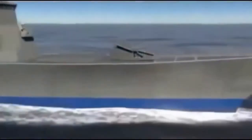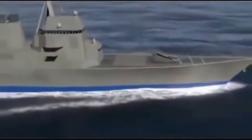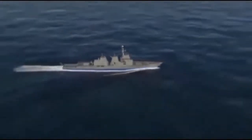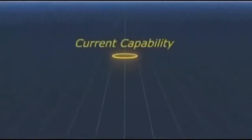The Railgun counters new threats to protect the airspace in depth with unprecedented effectiveness. It complements defensive missile systems by providing greater standoff ability, dramatically expanding the inner tier of defense.